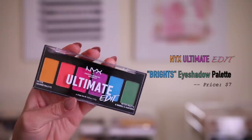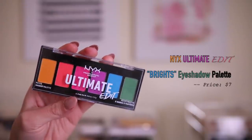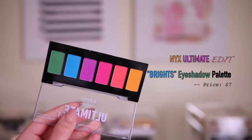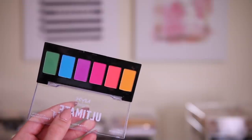I also did get two eyeshadow palettes from NYX, and you guys are going to be so proud of me because they're not neutral shades. I know that so many of you guys want me to do more colorful looks, and I'm telling you I will. I just need to get inspo and practice more because I'm a neutral person. I love my neutral colors, but I wanted to get these to step out of my comfort zone. These are the NYX Ultimate Edit eyeshadow palettes, and they're so cute because they're tiny. The first one is just a really colorful one — the shades look beautiful and matte. I've tried NYX shadows before and I really like them, and the other one is also pretty bright.